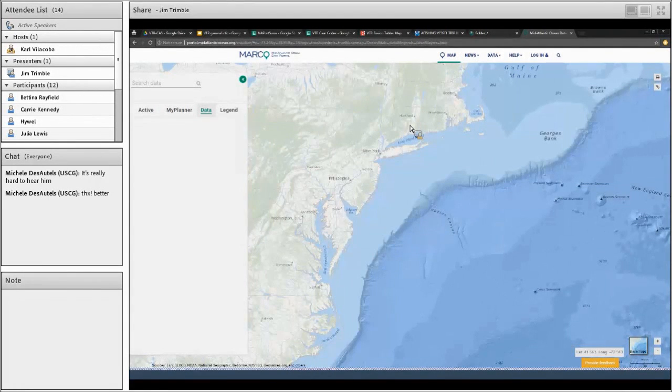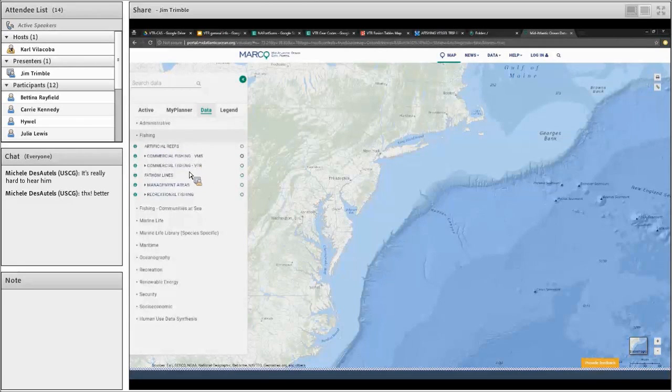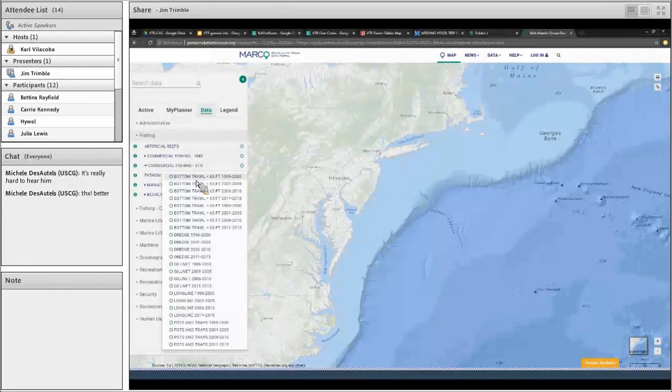Given that quick background overview, we'll jump right in and start looking at some of the maps. Here's the portal, and as Carl mentioned previously, we will click on the map. The communities at sea data is located in the fishing scene. So if we expand that, you would see the commercial fishing VTR. That's how we would want you to look and explore some of the communities at sea data. When we click on this, we're going to see what we were talking about before — these gear categories and year ranges. You can see we have bottom trawl large and small, dredge, gill net, long line, pots and traps, and four five-year range groupings: 96–2000, 2001–2005, and so on.